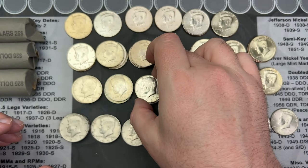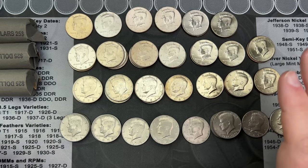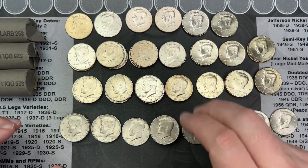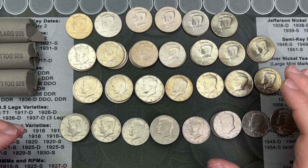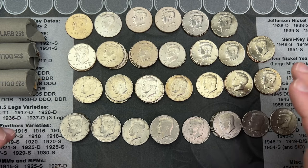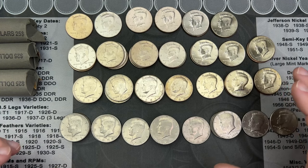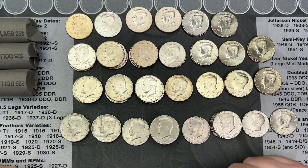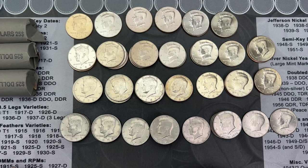I'm going to stack these aside. I've got an album I'm going to start working on — I'm going to do shorts for the Kennedys at some point soon. I think I have most of the coins that are going to go in the album. Let me get these cleaned up and we'll check out these dollar coins.